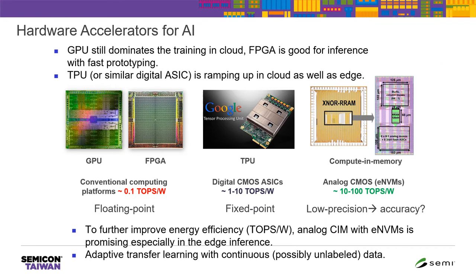The fast-evolving AI applications motivate the development of hardware accelerators. Here we show a few representative platforms used today for machine learning acceleration. We see the GPU still dominates training in the cloud, and FPGA is becoming a popular choice for edge inference with faster prototyping. There is also a new trend to develop digital ASICs — for example, the TPU — to accelerate training in the cloud as well as edge inference. Here we show the energy efficiency for those different platforms, represented by tera operations per second per watt, or TOPS/W.